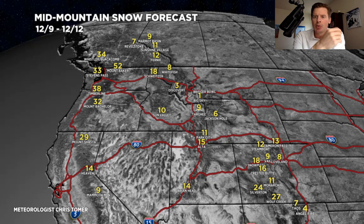Look at the big numbers with that atmospheric river setup in the Pacific Northwest: 30 to 50 inches, about a foot up around Fernie to Sunshine Village.